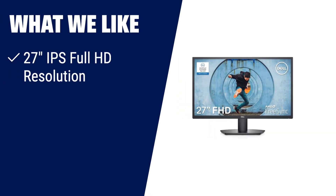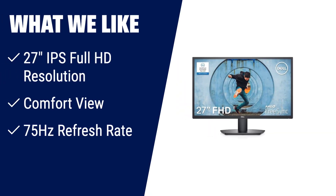What we like: with a 27-inch IPS full HD resolution and slim bezels, this monitor offers an improved viewable screen-to-body ratio. You can easily adjust the viewing angle and optimise eye comfort. Plus, the 75Hz refresh rate ensures smooth and tear-free visuals. Say goodbye to clutter and hello to a more organised workspace.